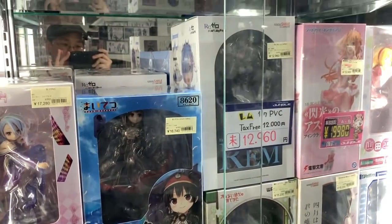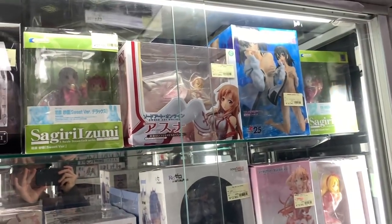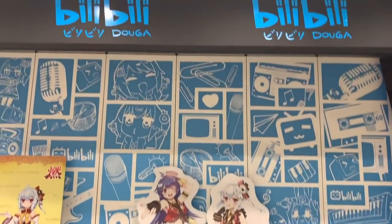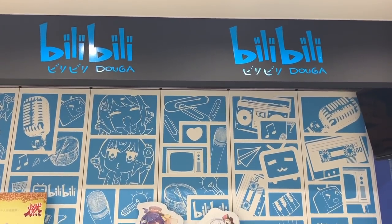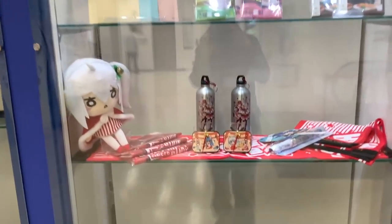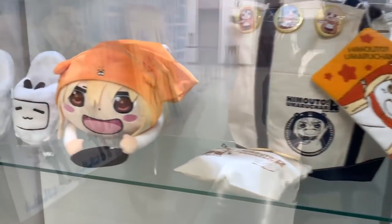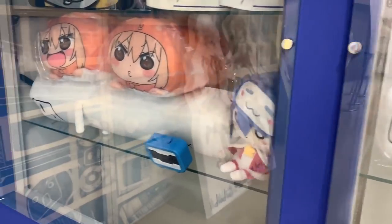Didn't even bother eating yet because I'm just looking at anime stuff. By the escalator I spotted a bilibili store — I didn't know there was a bilibili here, but that's pretty cool. They have all these little cool plushies and stuff from bilibili. Wow, that's awesome. I'm gonna explore this floor.